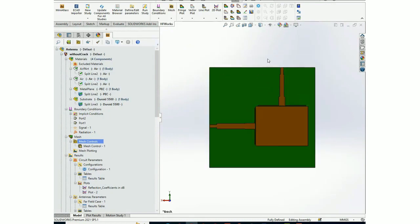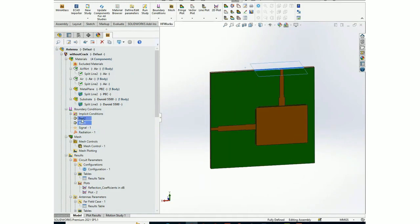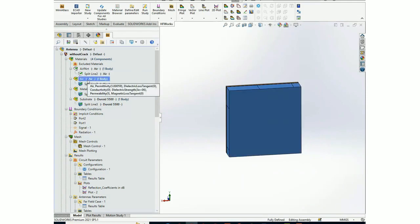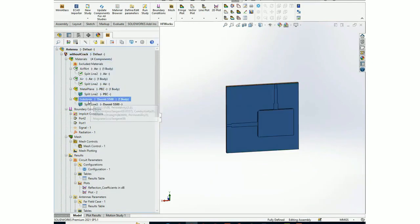Before moving to results, let's look at our structure. This is our sensor with two ports — port one and port two. We also have the radiation boundary. For this initial case, there is no crack present.